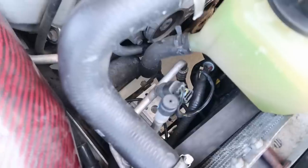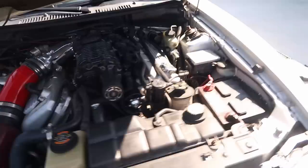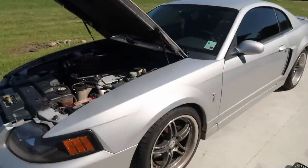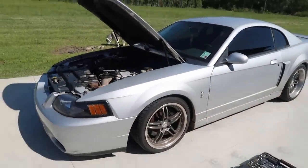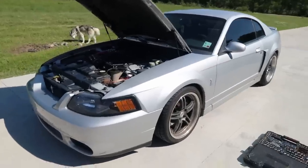One more thing I want to bring up — is this the ABS module? If you know, let me know. But I believe mine is starting to go bad, unless it's a bad wheel speed sensor, because my ABS light stays on and I don't have any traction control.